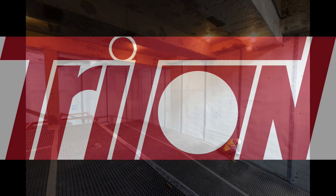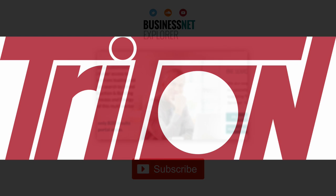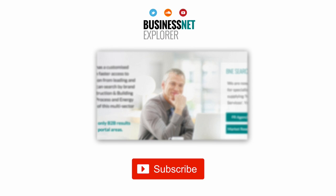For more information about Triton Systems, go to tritonsystems.co.uk. This product news item podcast has been produced in association with the Business Net Explorer product news and information channel. The full story for this item can be found using the search facility at www.businessnetexplorer.com.